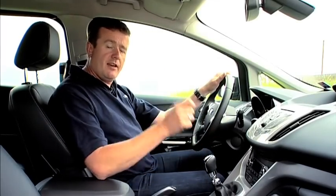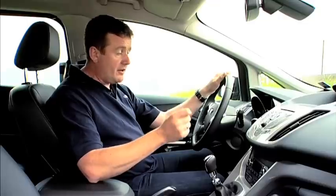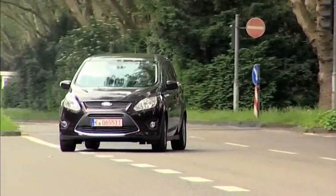It's called speed limiter and it prevents you from accidentally driving too fast. We've come to Cologne in Germany to put the system to the test in this pre-production Ford Grand C-Max. Speed limiter is a bit like cruise control, but instead of maintaining a constant speed it prevents you from exceeding a set speed.